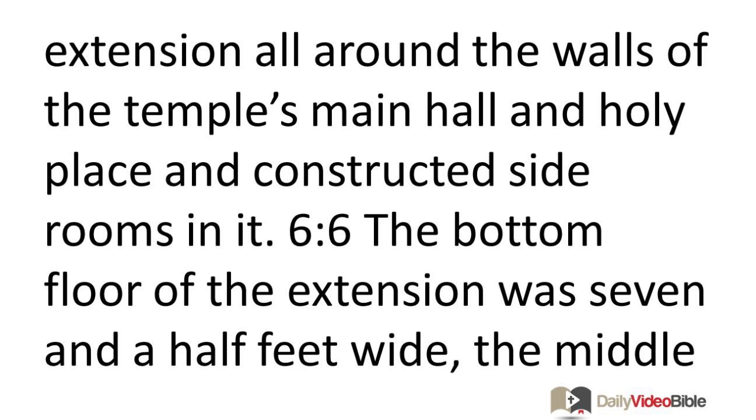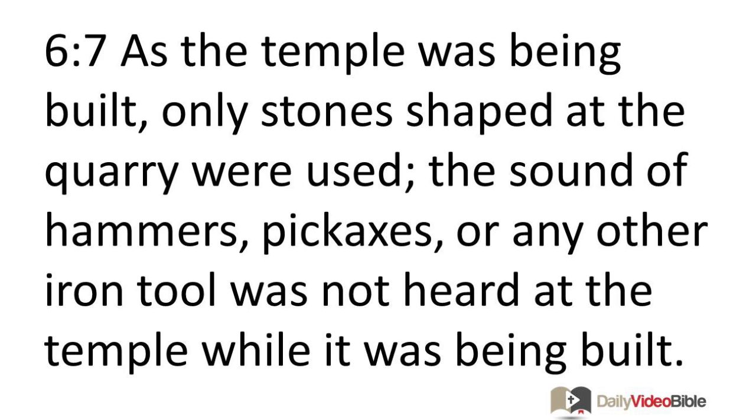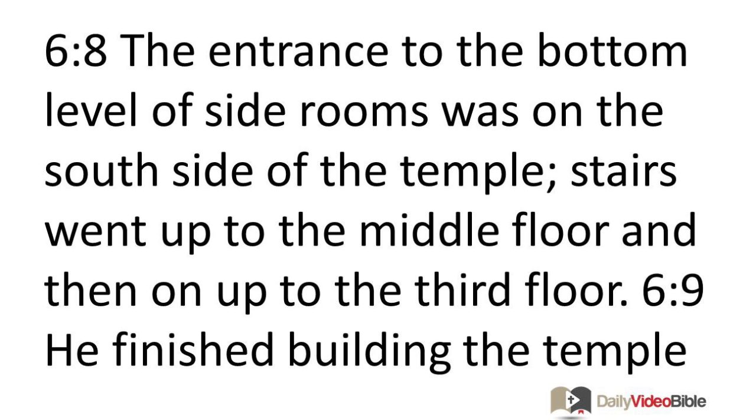The bottom floor of the extension was seven and a half feet wide, the middle floor nine feet wide, and the third floor ten and a half feet wide. He made ledges on the temple's outer walls so the beams would not have to be inserted into the walls. Only stones shaped at the quarry were used — the sound of hammers, pickaxes, or any other iron tool was not heard at the temple while it was being built. The entrance to the bottom level of side rooms was on the south side, with stairs going up to the middle and third floors.